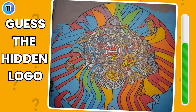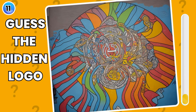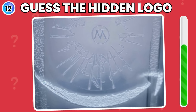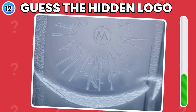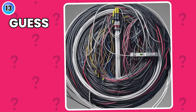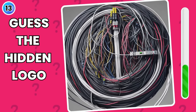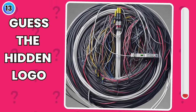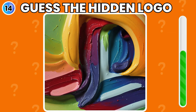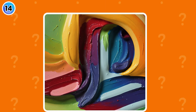Look at this artwork and see any logo in it. Yes, you got it — Starbucks. Do you see any logo reside here? Look with keen eyes and try to guess the hidden logo. Yes, it is PlayStation.